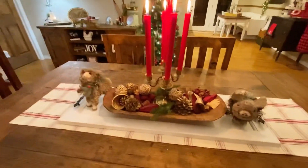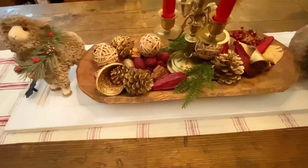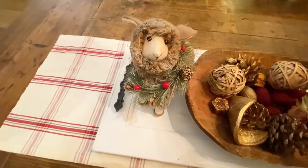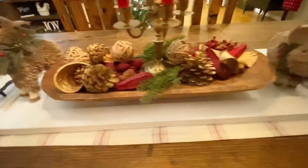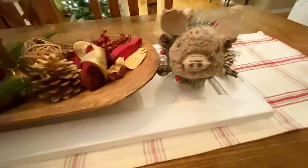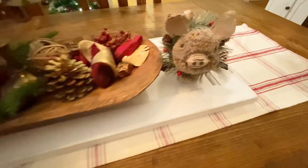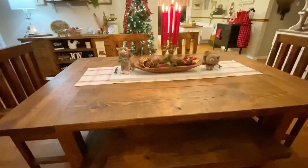I have a thrifted candle holder sitting in a dull bowl that I've had for many years with some filler. On each side I have some cute little farm animals that I purchased from Hobby Lobby, and it all sits on a tray I made out of a cabinet door front that I painted and distressed and had my husband drill some holes for some handles. I thought it turned out really cute.